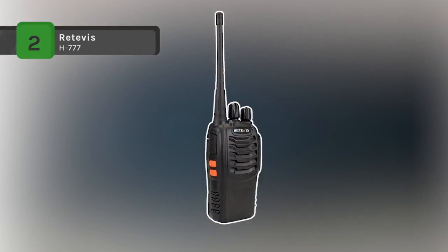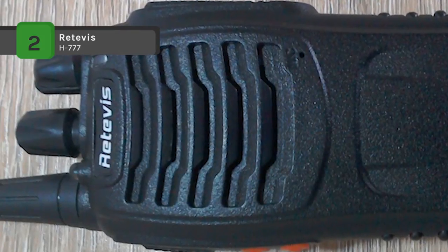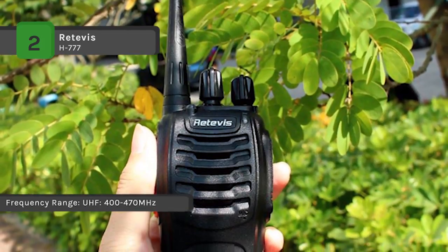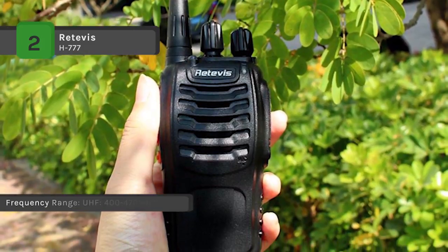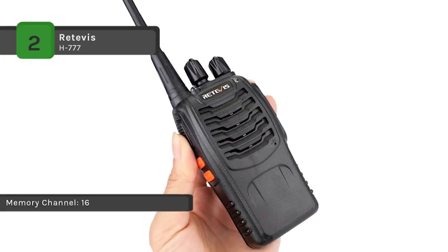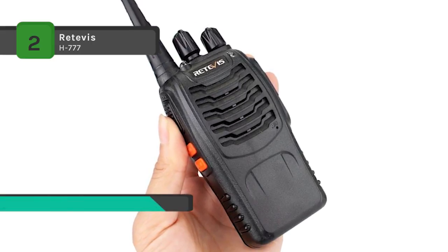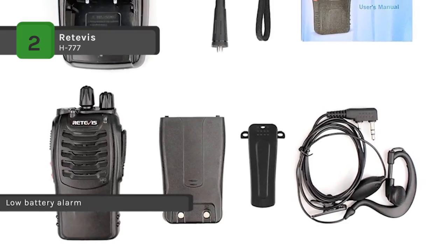The Retevis H-777 have been programmed to the same frequency so that they can work with each other right out of the box. It comes with a built-in LED torch and voice prompt function, making it easy to change channels and use in dark environments. Every radio comes with its own earpiece for hands-free communication and a belt clip for easy carry. Privacy codes keep away unwanted calls, allowing private exchanges. It also has a low power alert and intelligent charging to save battery life.